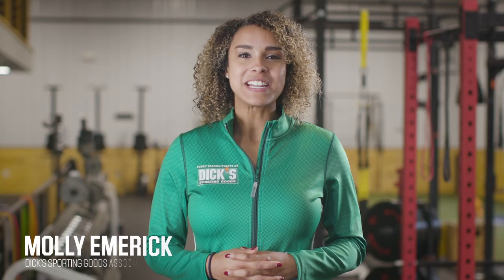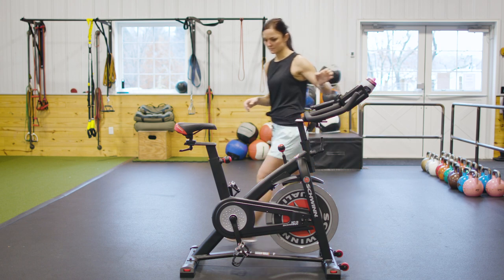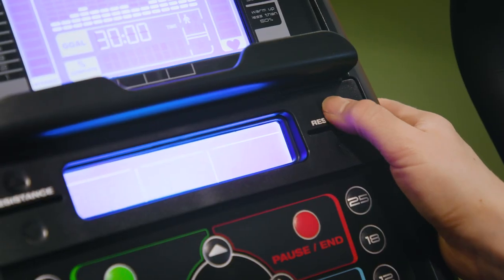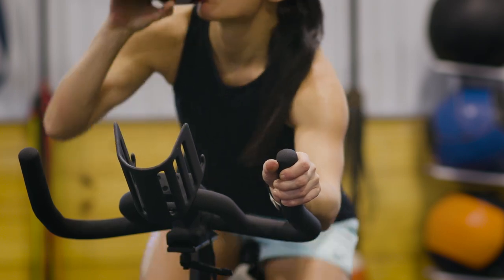Hey everyone, my name is Molly, a Dick's Sporting Goods teammate, and today we're going to discuss how to choose an exercise bike. Cycling can be a great cardio option to mix up your training, and indoor exercise bikes can allow you to train in the comfort of your own home.